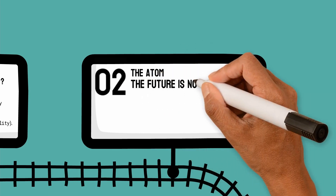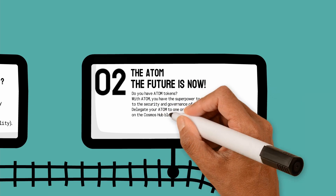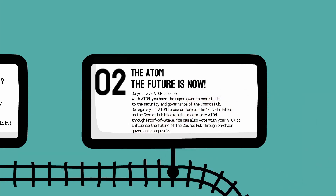The Atom — the future is now. Do you have Atom tokens? With Atom you have the super power to contribute to the security and governance of the Cosmos Hub. Delegate your Atom to one or more of the 125 validators on the Cosmos Hub blockchain to earn more Atom. Through proof of stake you can also vote with your Atom to influence the future of the Cosmos Hub through on-chain governance proposals.